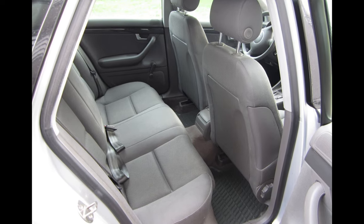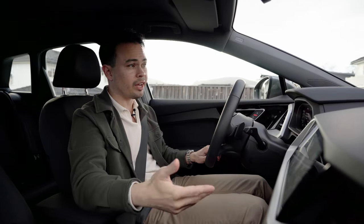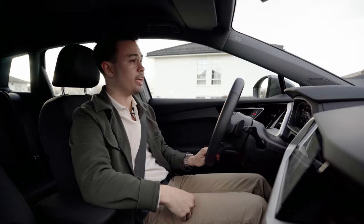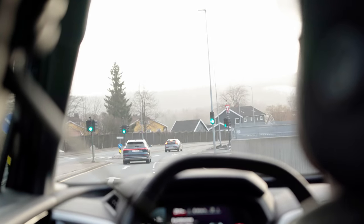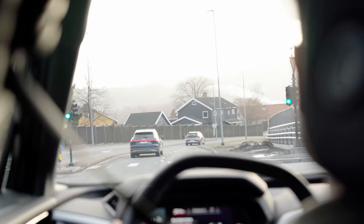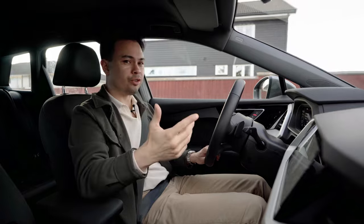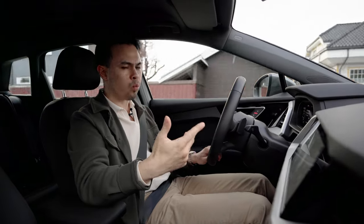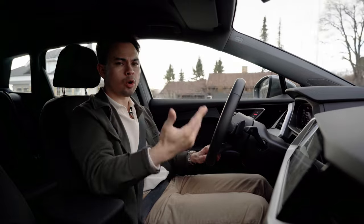That brings us to today's topic — more of a discussion, more of a talk, more of a Sunday drive on the first day of spring here in Oslo, with 14 degrees Celsius outside, which is pretty warm compared to what it has been. We had snow and minus three degrees just a few days ago. Today's video is not a traditional review; it's just more of a talk. Today's topic is: is a poverty-spec luxury or premium car worth it, or should you go for a cheaper product with more optional extras?